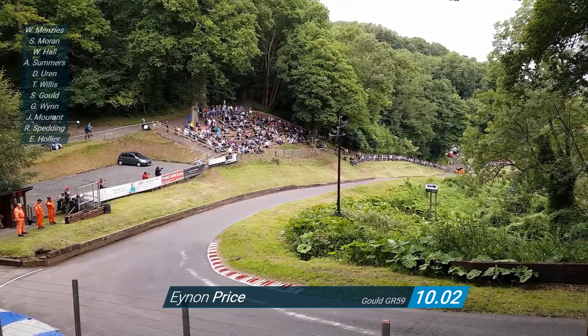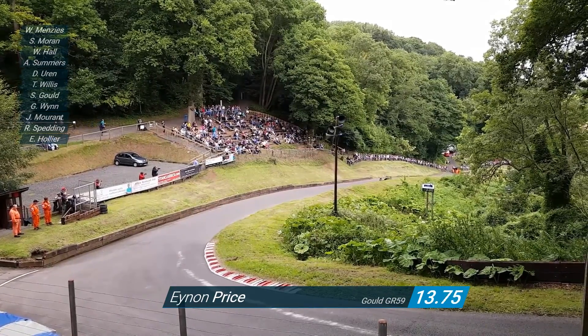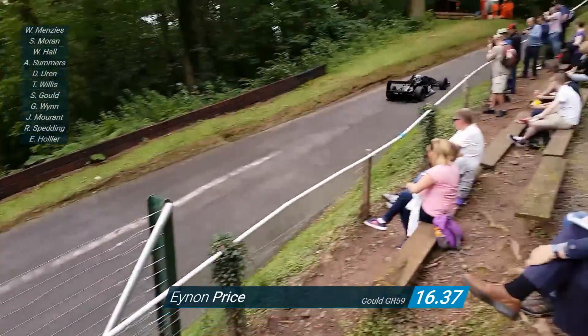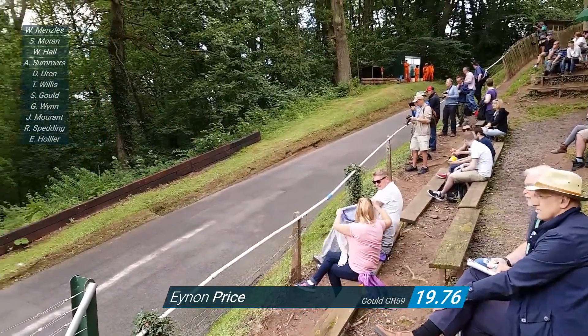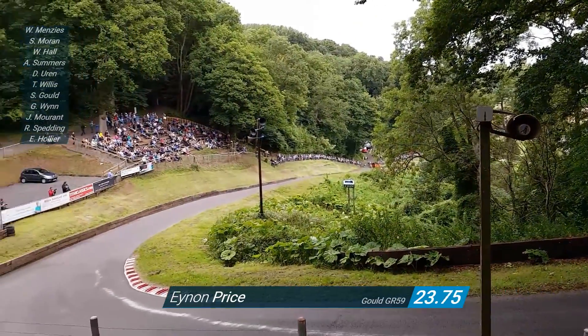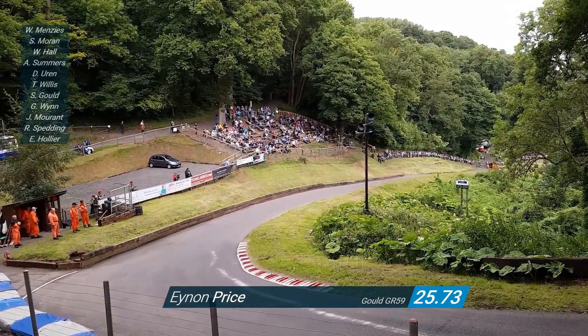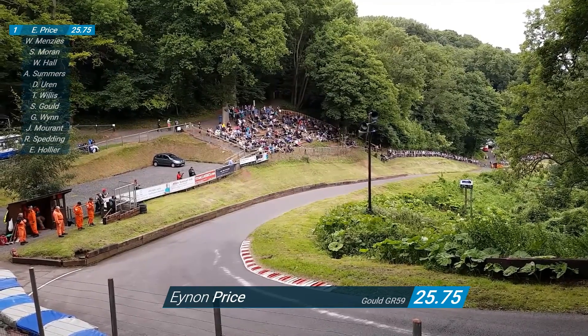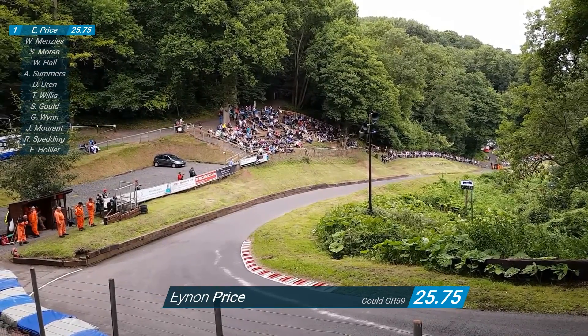Now he's back on the gas through there - yes, flat. And into the S approach now. The line is on the part of the S's. Out of the top part of the S's, the back end just steps out slightly under the box. Accelerating now at the finishing line. 25.75 seconds is the first time in the run-off here at Shelsley. 25.75.